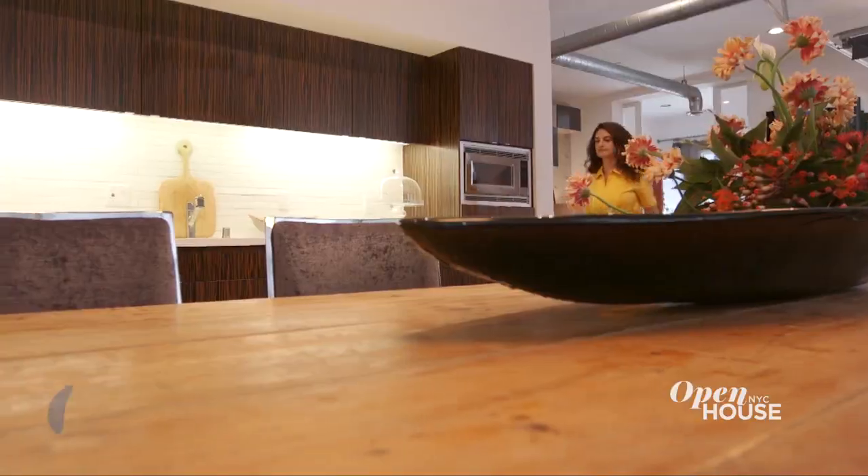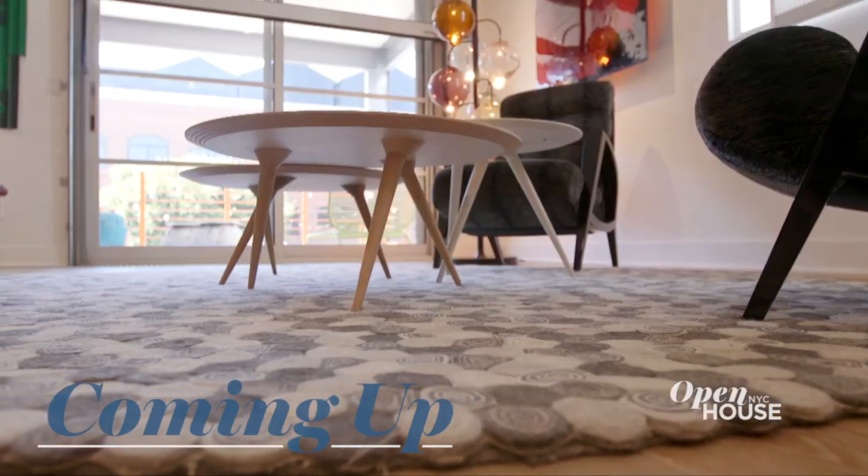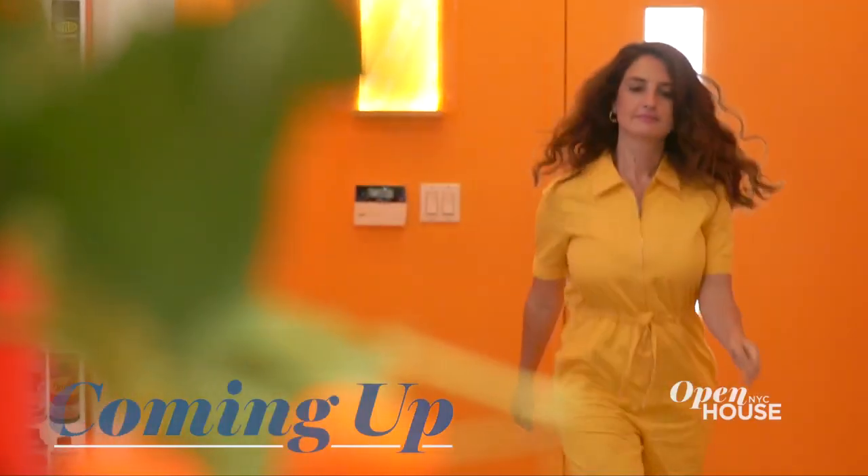Coming up in just a few, we head out west to Santa Monica where we explore this chic, vibrant loft space with its designer. We'll be right back.